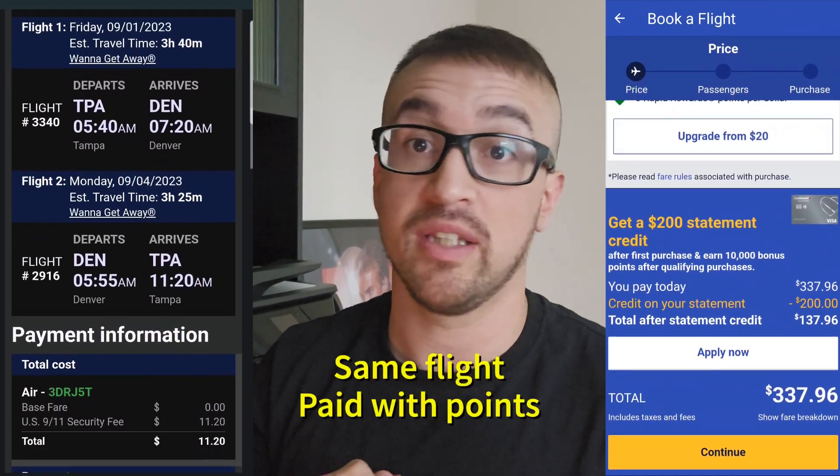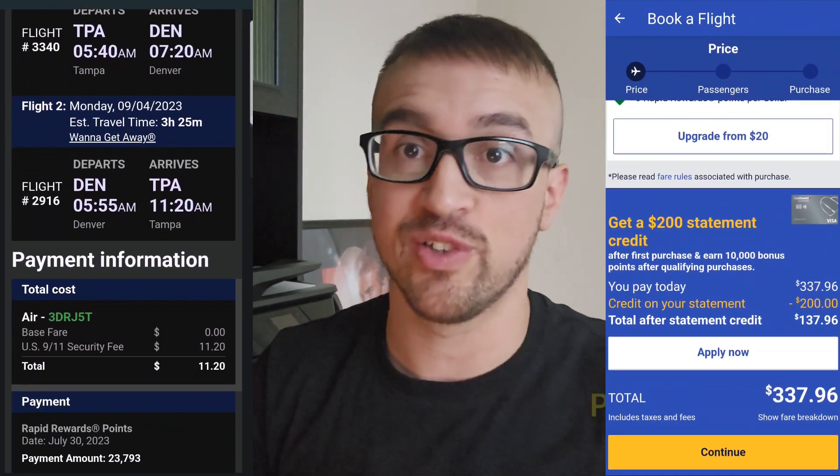Topic number three is probably the most popular and increasingly common one — using airline points through credit cards. I think this has saved me the most money of any method I've used for travel, because you can convert points you acquire through your normal, everyday spending into airline miles to redeem for flights. The only thing you might have to pay is taxes and fees — usually just taxes — and right there, a $1,000 flight could cost you about $50. That's definitely the cheapest hack you can use.